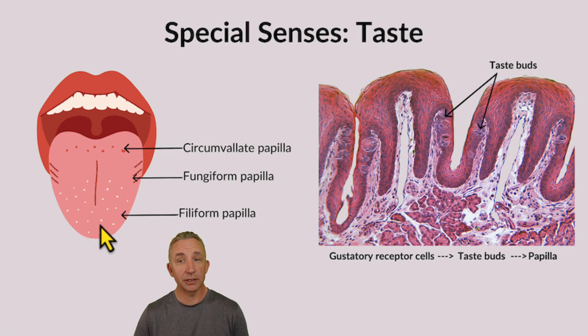Books from 40 years ago would say that you taste in different sections — sweet on the tip of the tongue, salt on the back. We've learned that you can taste salt, spicy, bitter, and sweet all throughout the tongue. Looking at the histology, these bumps look like mushrooms — these are all papilla. Within a papilla, we have taste buds. We have about 10,000 taste buds in our tongue, and they're the ones actually containing the gustatory receptor cells for chemicals.